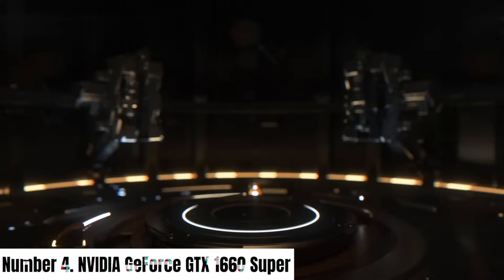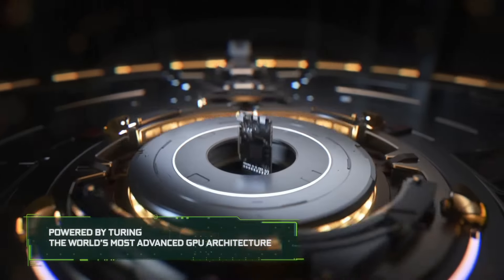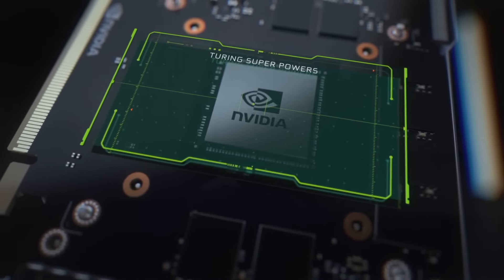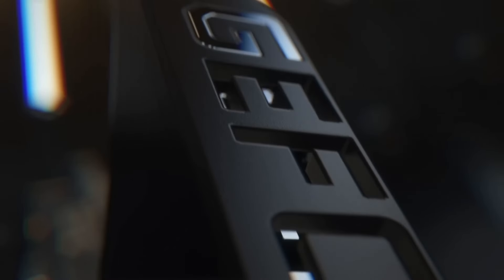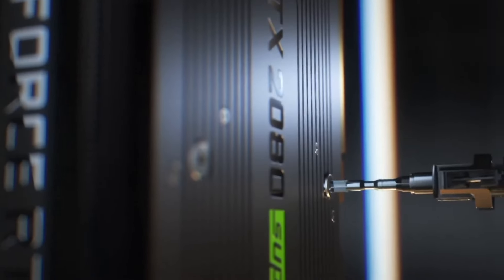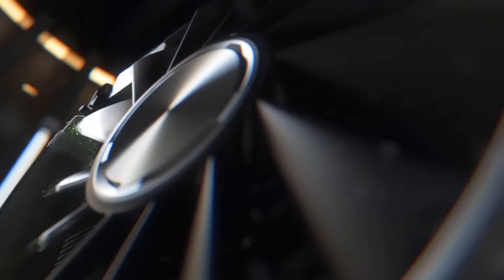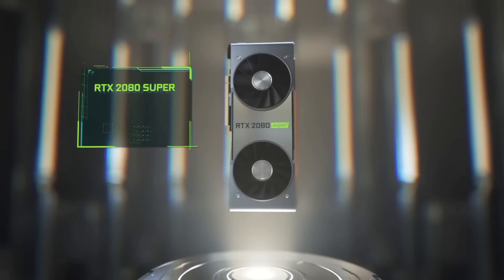Number 4: NVIDIA GeForce GTX 1660 Super. Unleash the power of gaming with the NVIDIA GeForce GTX 1660 Super, a graphics card that redefines the gaming experience. With its impressive 6GB GDDR6 VRAM and 1408 CUDA cores, this card delivers exceptional performance, rendering lifelike visuals and immersive gameplay. The Turing architecture ensures real-time ray tracing and AI-enhanced graphics, bringing your favorite games to life with unparalleled realism, eliminating screen tearing and stuttering for smoother, tear-free gaming sessions.